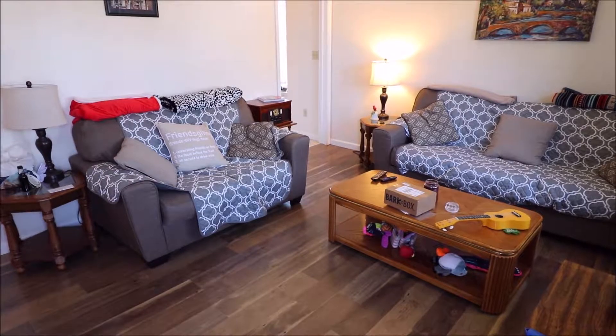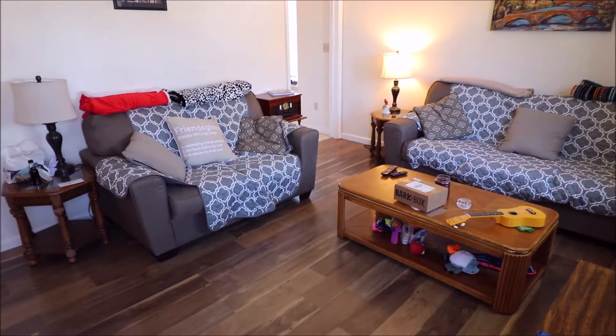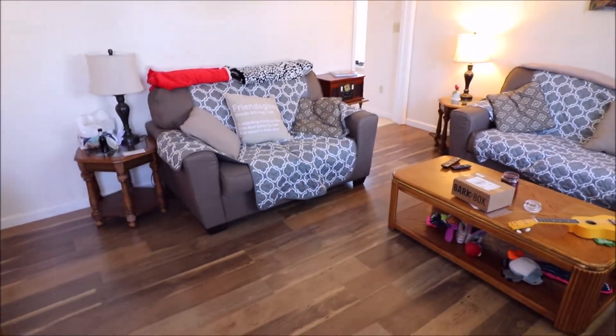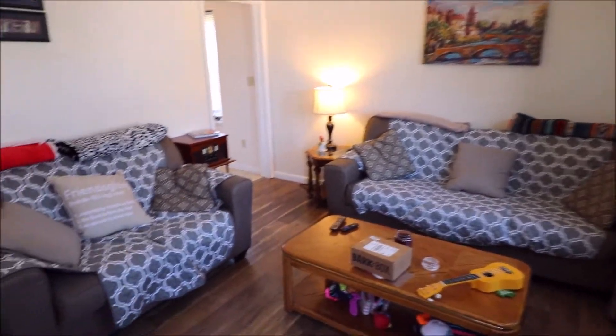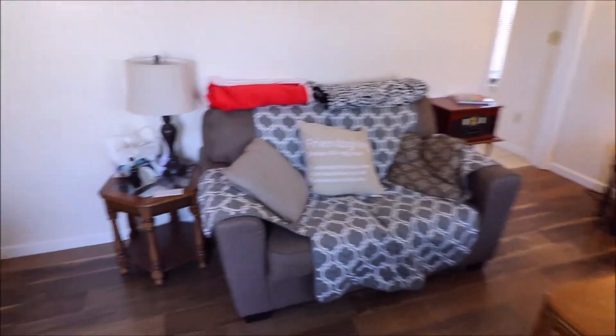Welcome back to 502 Santa Cruz Avenue. Upon entering the home you'll notice a nice spacious living room with the updated flooring. Let's head back down the hall to check out the three bedrooms and the updated bath.